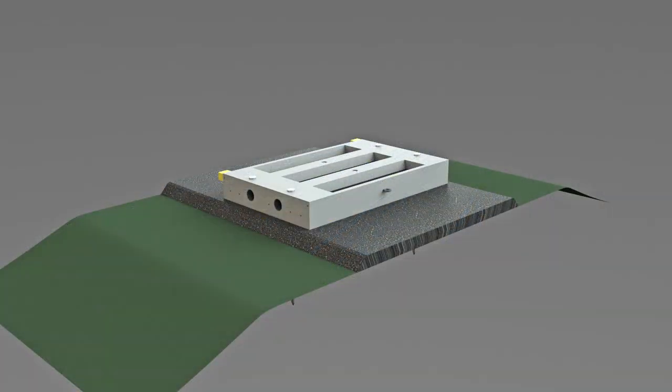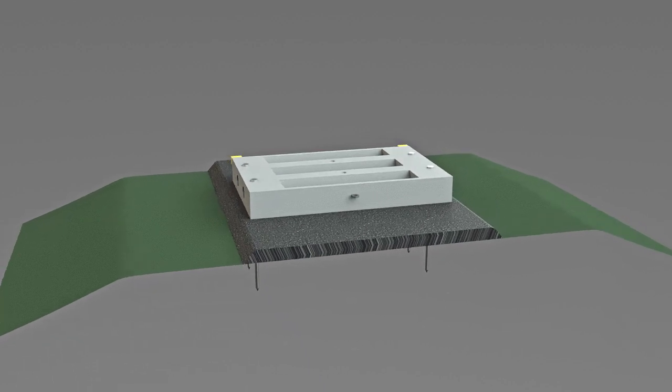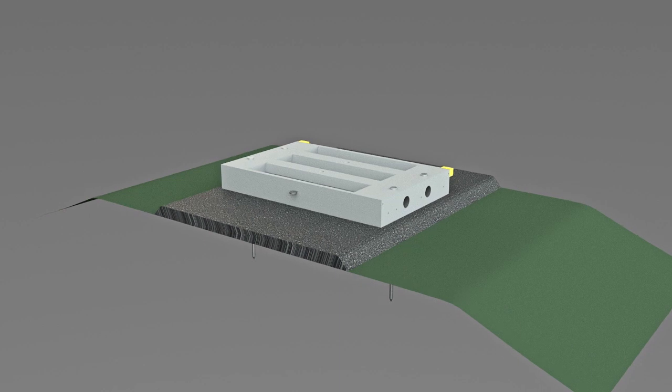The Smart Track rail system sits on top of an asphalt sub-base, creating a watertight solution that prevents water from washing the sub-base away. Bolted together and pinned to the ground, the Smart Track rail system is stable and secure on all types of terrain.